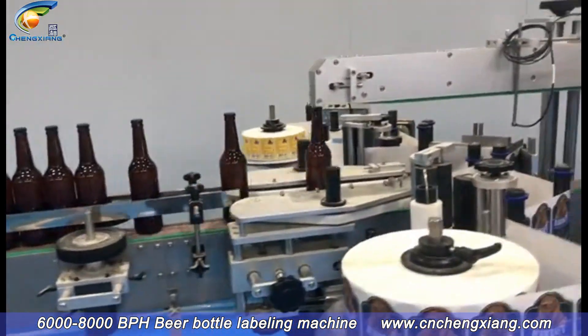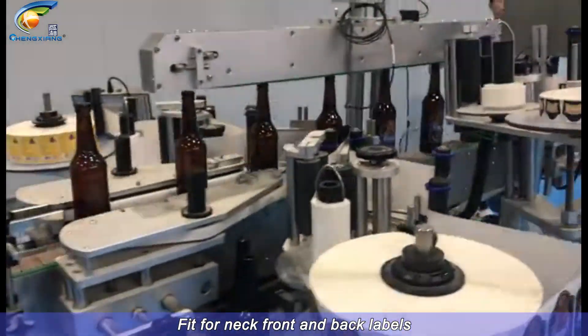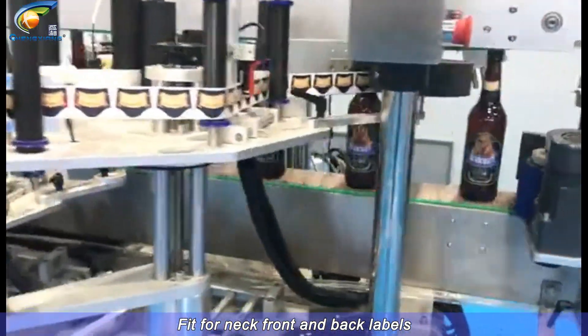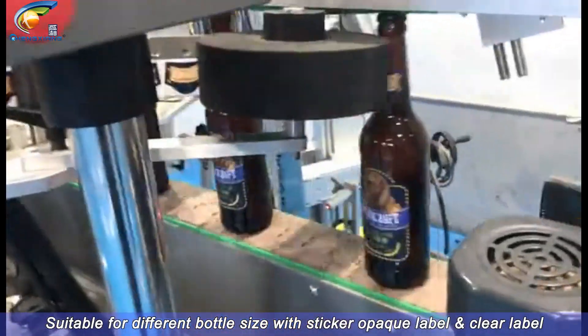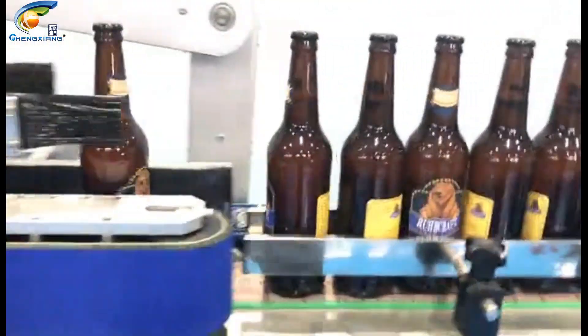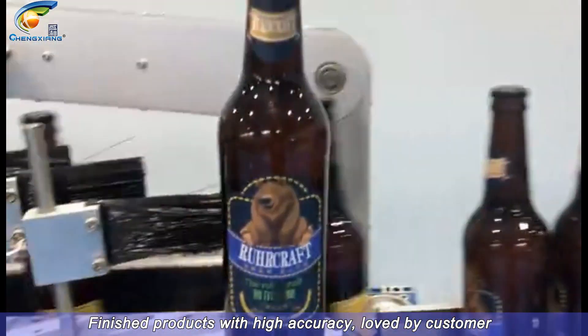Beer bottle labeling machine. Fit for neck, front, and back labels. Suitable for different bottle sizes with sticker opaque labels or clear labels. Finished products with high accuracy, loved by customers.